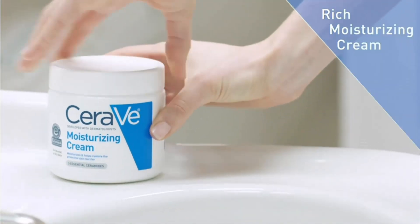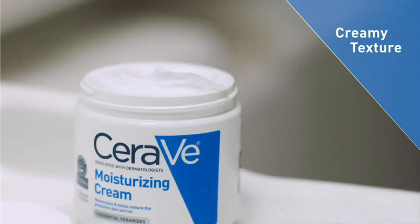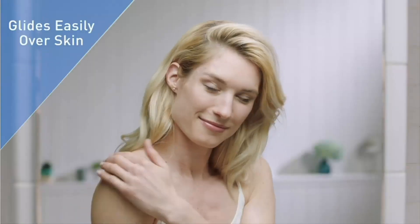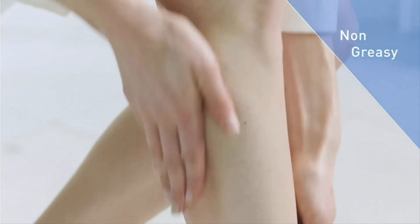If you are looking for the best moisturizing cream, this video is for you. Here is the CeraVe moisturizing cream that you can buy. Don't forget to check the link in the description for pricing. We put CeraVe's moisturizing cream to the test after receiving a complimentary sample from the brand.